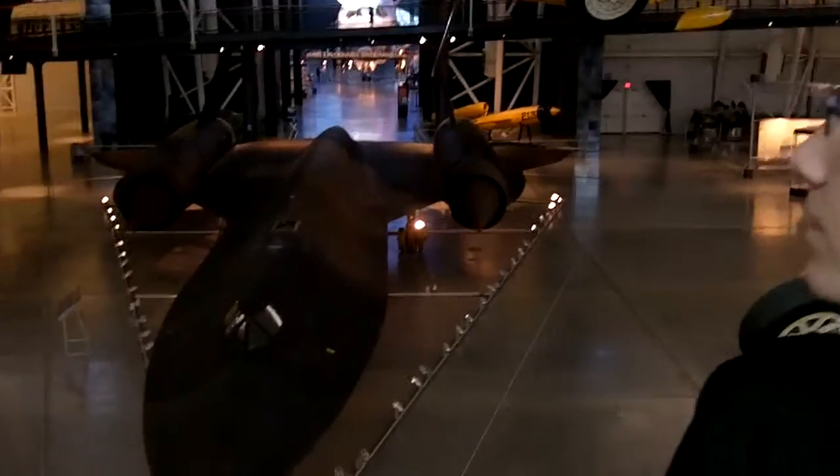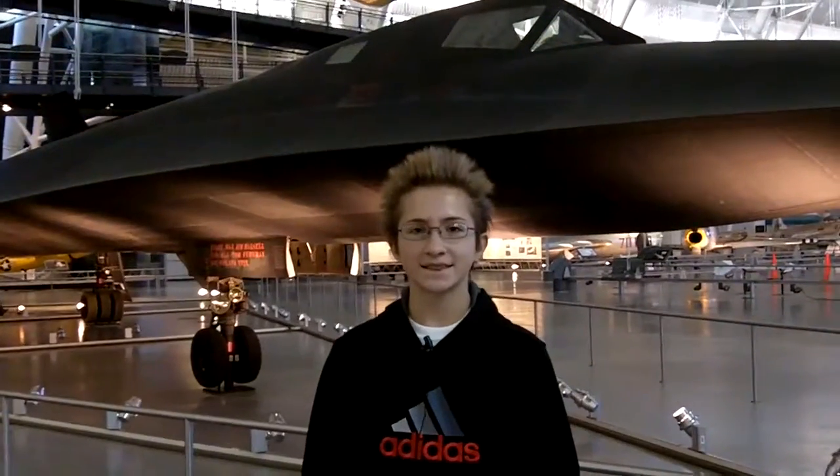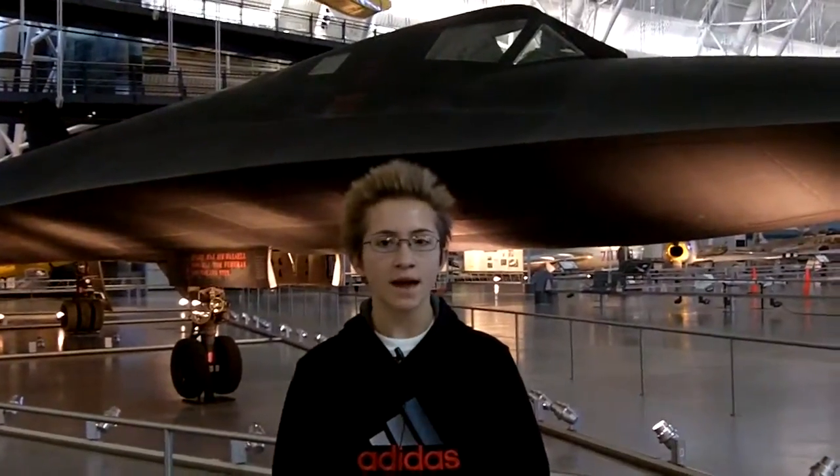After World War II ended, the United States and the Soviet Union began competing for primacy in a global struggle pitting democracy against communism. Aerial reconnaissance played an important role in this struggle. Lockheed developed this top-secret stealthy SR-71 Blackbird, the world's fastest jet-propelled aircraft.